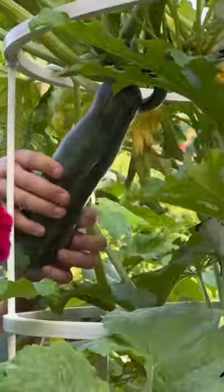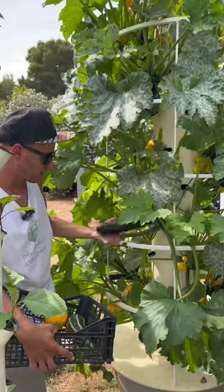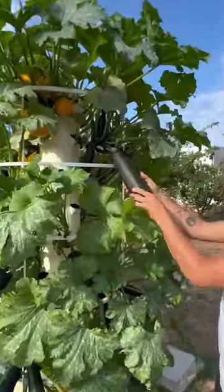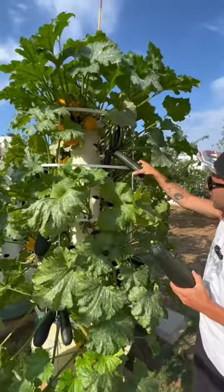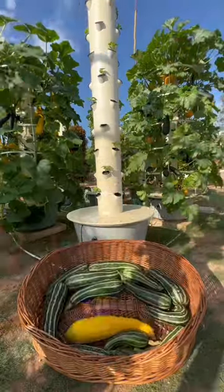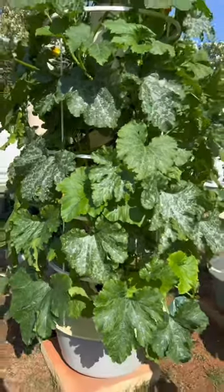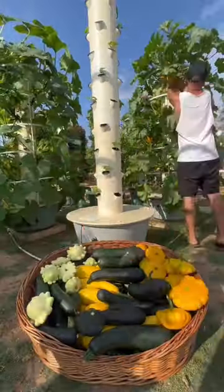The next crop that grows effortlessly are zucchinis, and just like eggplants, you can plant up to 18 zucchini plants on one single tower. Zucchini is a fast-growing crop where you can start harvesting within six weeks after transplanting the seedling. It requires very little maintenance, and using a grow cage system is recommended since it allows for an increased yield production.